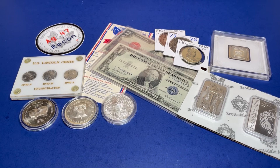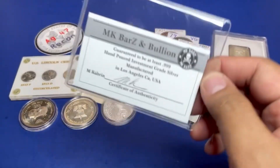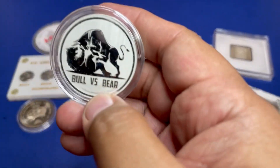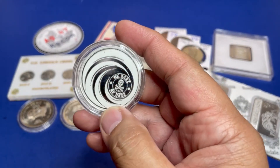We're going to do an MK bar — the bull versus bear design on the front, and on the back is the MK bar logo that looks like the James Bond logo.